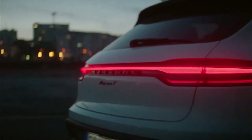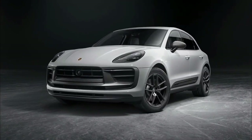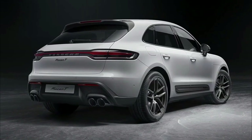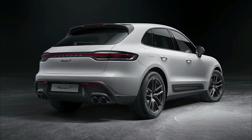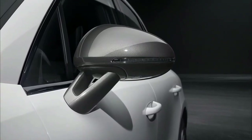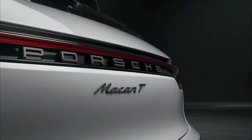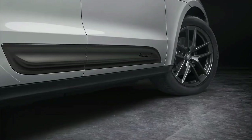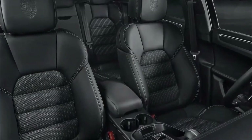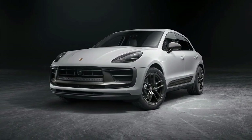The Macan T is positioned between the base Macan and sporty Macan S and features the former's 2.0-liter turbocharged inline-four. The engine delivers a peak 261 horsepower and 295 foot-pounds of torque, and is mated to a seven-speed dual-clutch automatic and all-wheel drive system. Porsche's Sport Chrono package, which adds a steering wheel-mounted drive mode selector, is also included. Performance claims include 0 to 60 mph acceleration in 5.8 seconds and a top speed of 144 miles per hour.